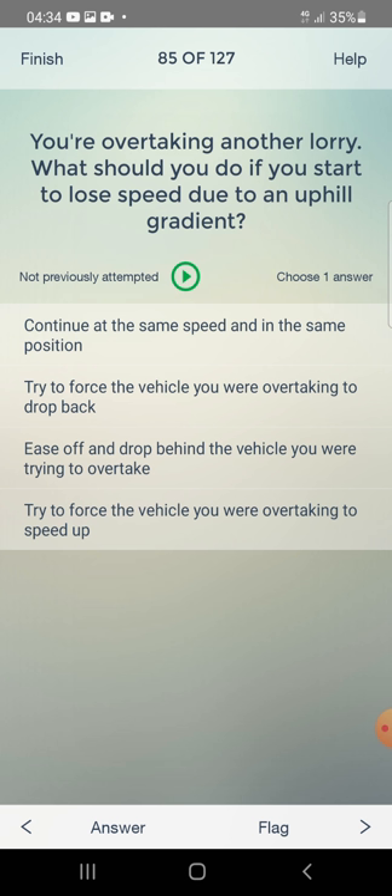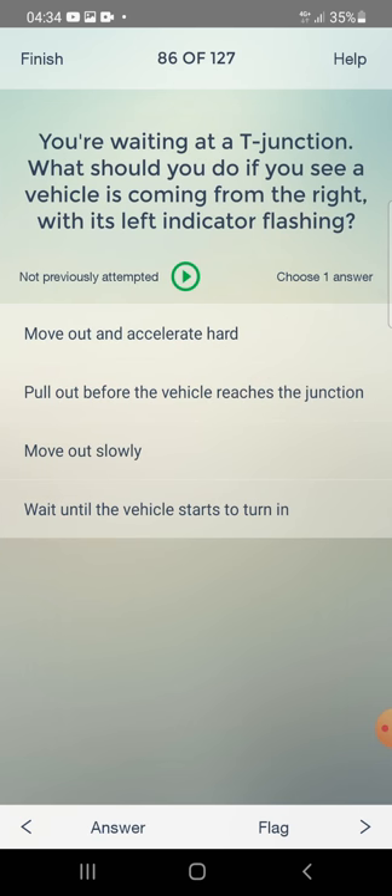You are overtaking another lorry. What should you do if you start to lose speed due to an uphill gradient? Continue at the same speed and position, try to force the vehicle you were overtaking, or ease off and drop behind the vehicle you were trying to overtake? The answer is: ease off and drop behind.